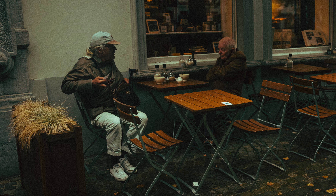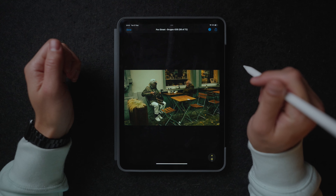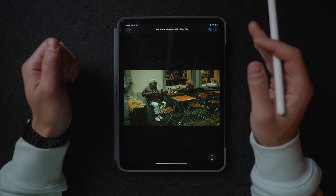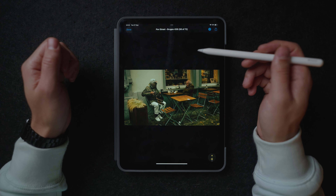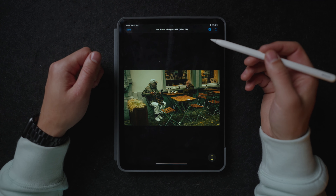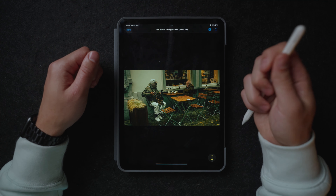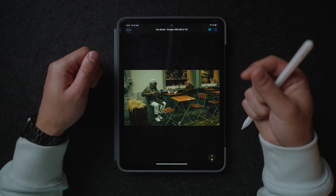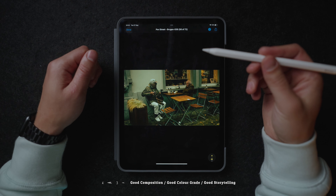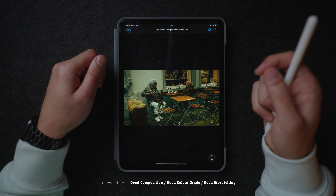Over here we have another street photo. I think this photo really works well because of the storytelling aspect — this looks like just some older people chilling at a cafe drinking or eating something and just enjoying their pension, just talking about something. Also the fact that I added this more vintage looking color grade just makes this photo look even more timeless and old school, which I think looks pretty cool.